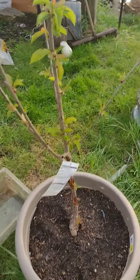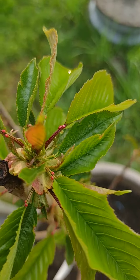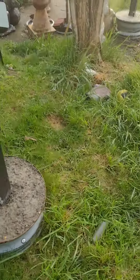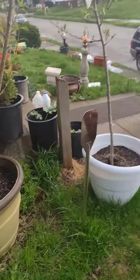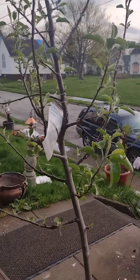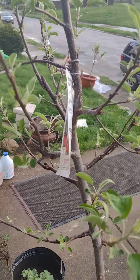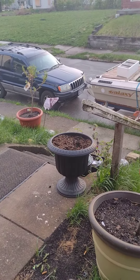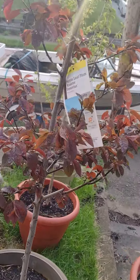We have a dwarf cherry tree, and if you look close you can see a little cherry starting to form. We have a peach tree, a red delicious apple, and a Prunus cerasifera purple leaf plum.